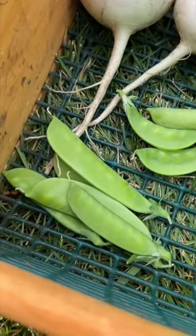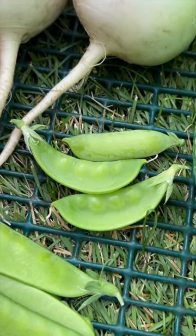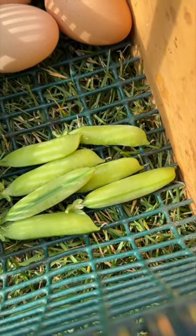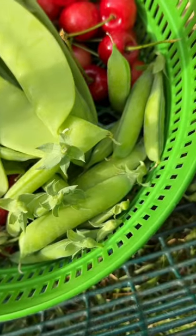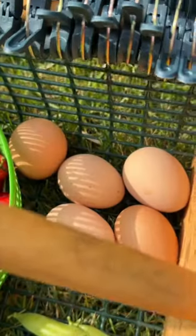Those are the mammoth melting snow peas, sugar pod two snow peas from Seeds of Change, Tom Thumb peas — they're the container variety, I don't remember where from, I think Baker Creek — Alaska peas from Dollar Tree, and these ones are the Green Beauty peas from Baker Creek.